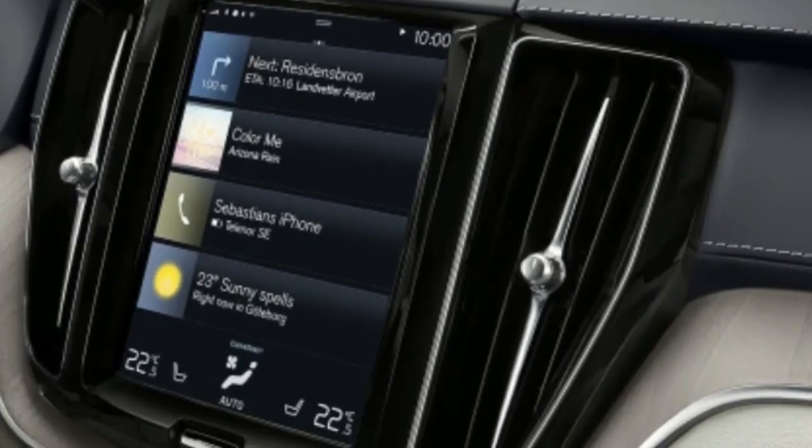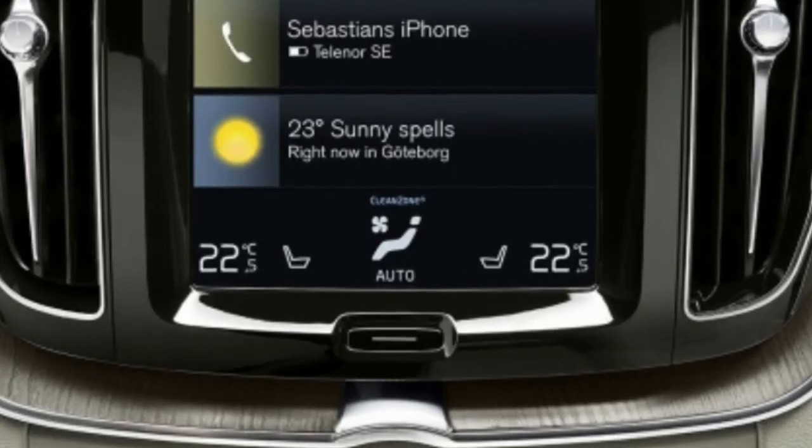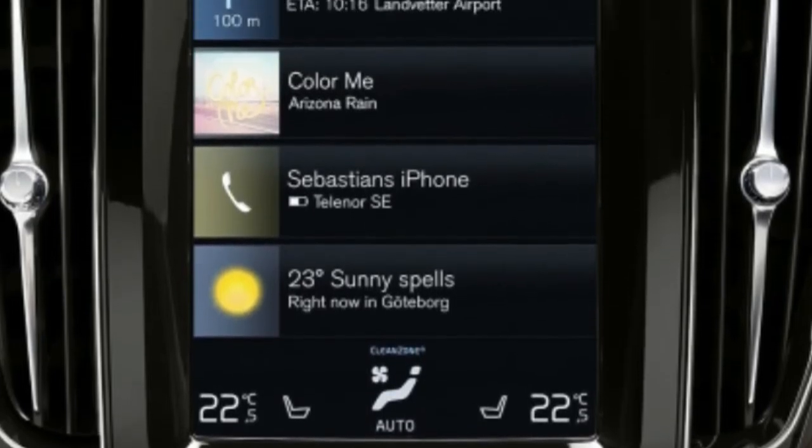Really, though, the differences in quality between the XC60 and the XC90 are seemingly negligible.